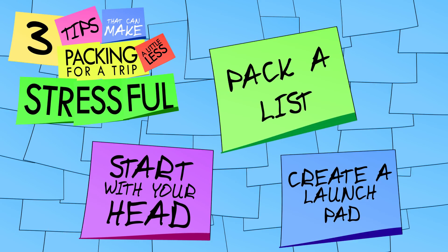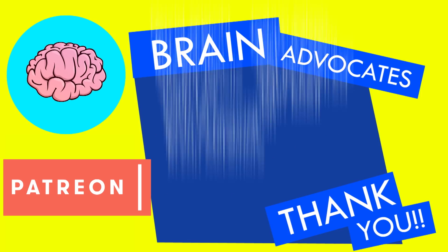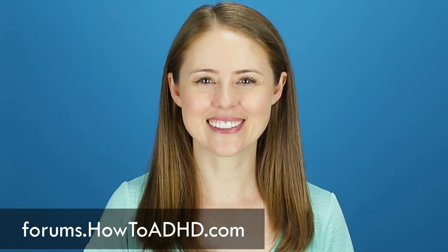And that's three tips that can make packing less stressful. Hopefully you find these tips helpful. If you have any tips of your own, feel free to share them in the comments below so that we can all learn from each other's mistakes. Thank you so much to our brain advocates and all our Patreon brains for helping us make tips and tools like these freely available to anyone who needs them. If you need support using them — because let's be real, that's the hard part — you can find it on our Discord through Patreon, or on our public forums at forums.howtoadhd.com. Hope to see you there. Bye brains!